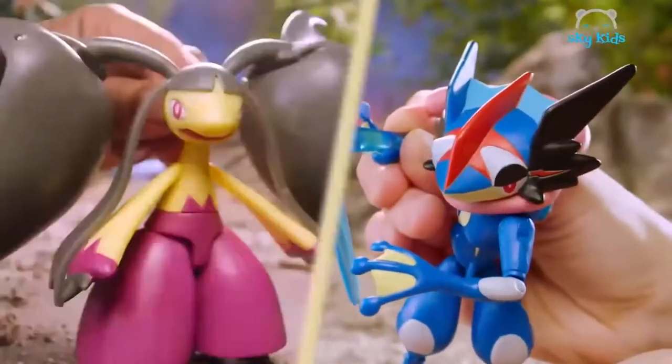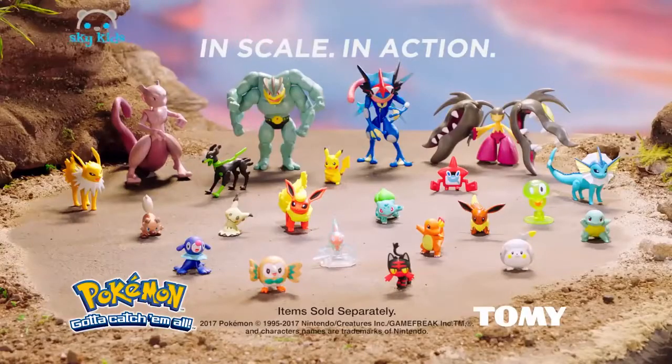Chomps its jaws. Who will win? You decide! In scale, in-action Pokémon figures. Figures sold separately from Tomy.